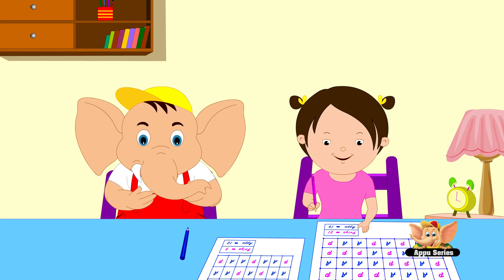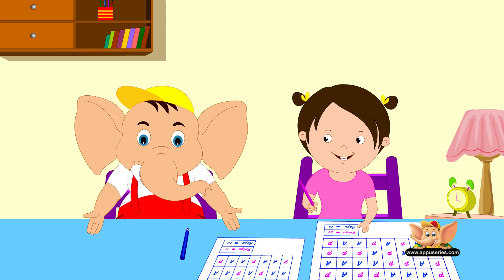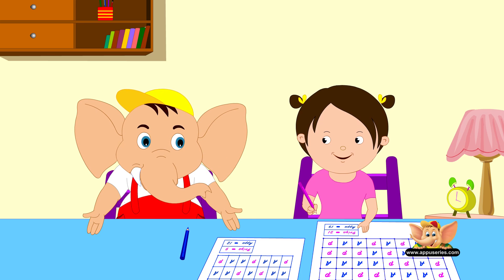So that was pretty close, huh — 30 and 31. That's okay, Appu. I'm going to get you next time. Now let's do a few more problems and find missing numbers.